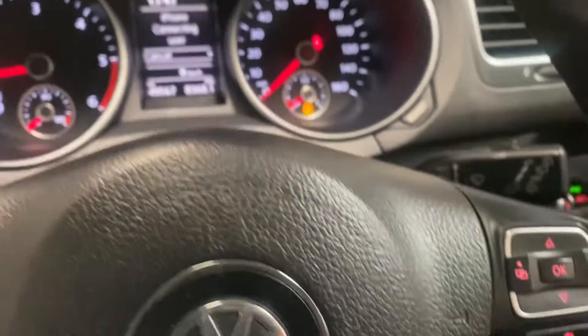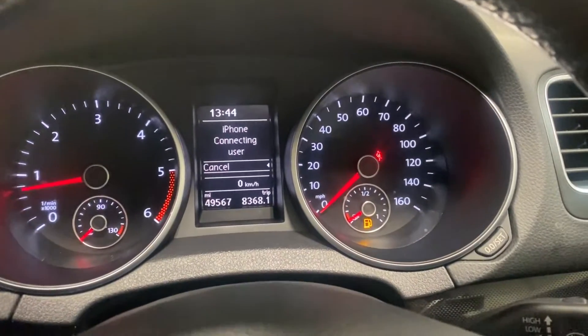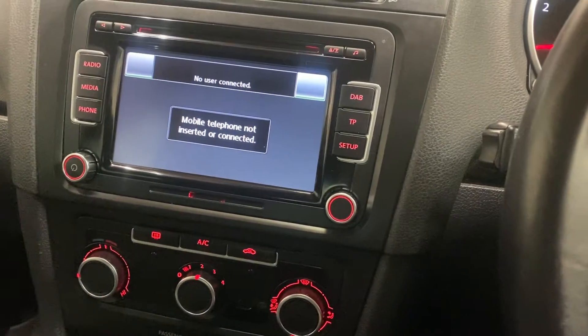Just a very nice car. The first person to come and see it will absolutely buy it — it will not be here for very long, that's just a fact. So if you are looking at this advert, good chance you've found it on an advert site. Give us a call, we'd love to sell you this car. Cheers, bye.